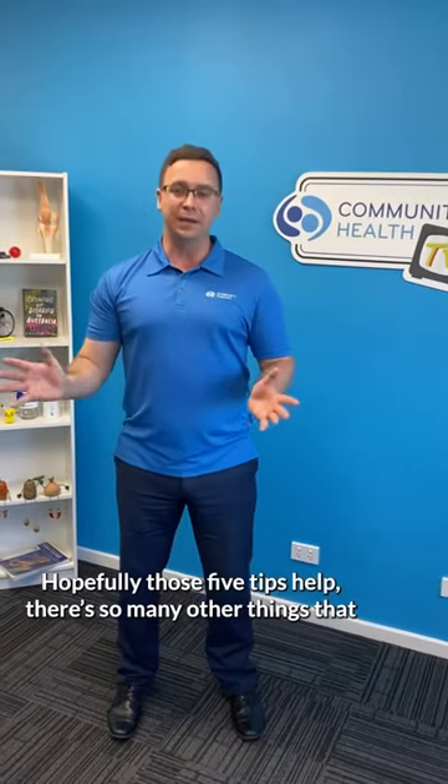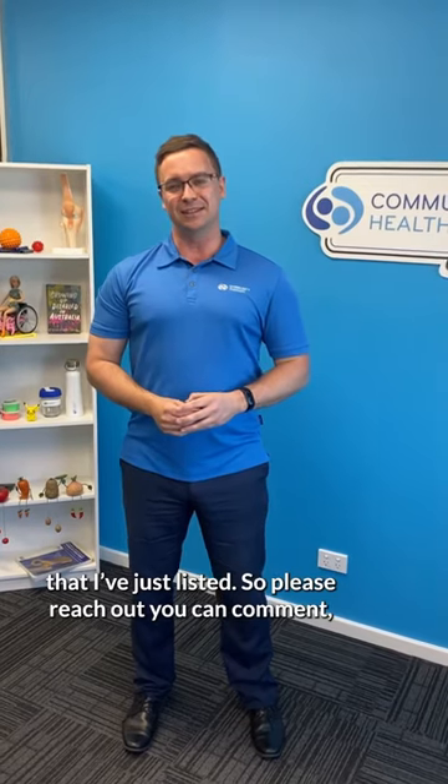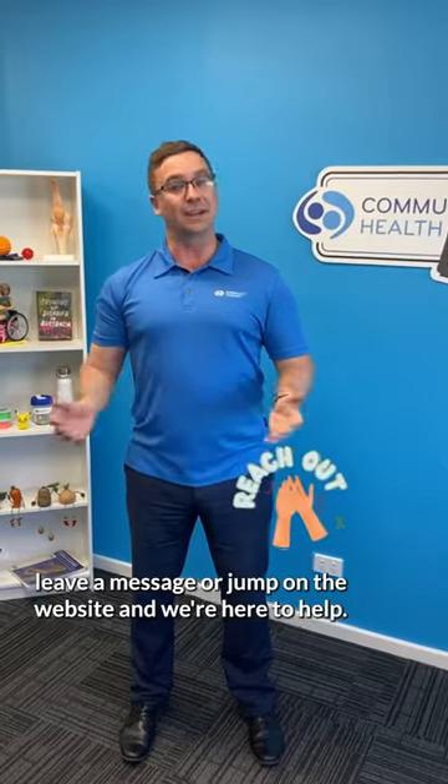Hopefully those five tips help. There are so many other things that, as allied health professionals, we can help people to decrease their risk of falls — many more than the five I've just listed. So please reach out. You can comment, leave a message, or jump on the website, and we're here to help.